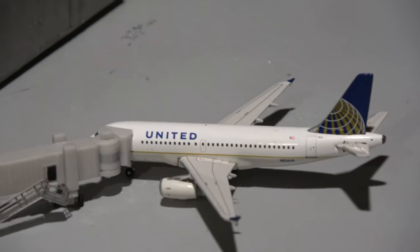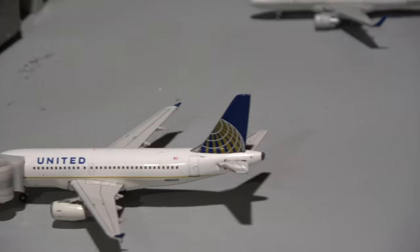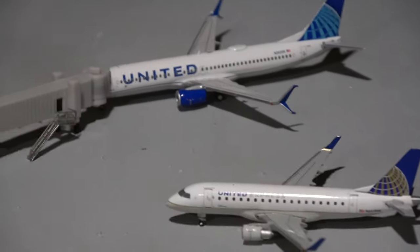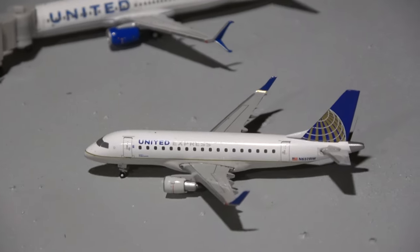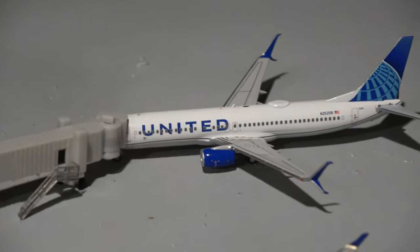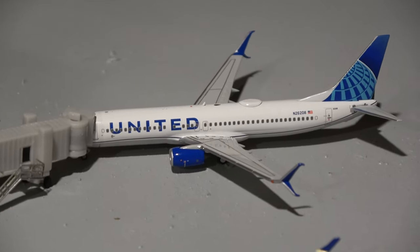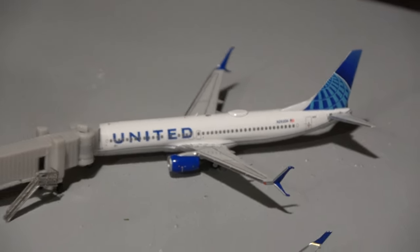Here we have the United A319 — this guy came from Boston and will head out to Denver. The Dallas service is an upgrade. Here the E170 came in from Houston IAH and will be heading out to Newark. And then Chicago O'Hare gets a couple-times-weekly upgrade to the B737-800, so we have that model here — a very nice new model as well.